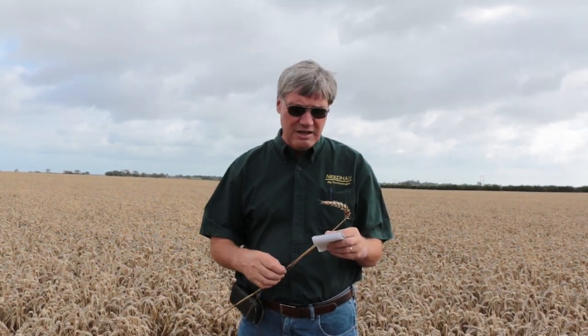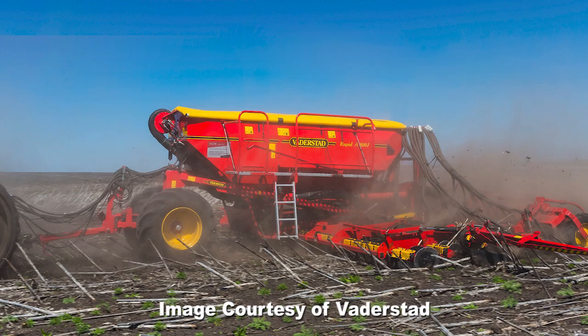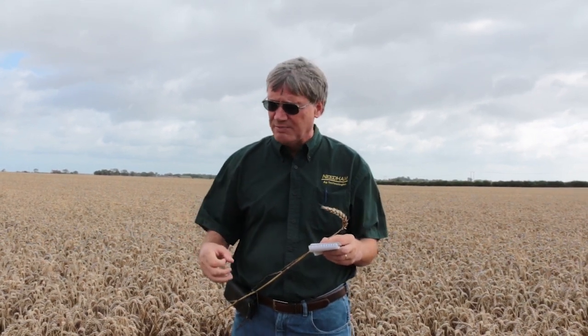Number one: most of the fields are seeded on narrow rows. For example, this field was seeded on five-inch row spacing. Some guys are seeded on four, but five is definitely the most common, because many years of research has shown that narrow rows create the highest yields.